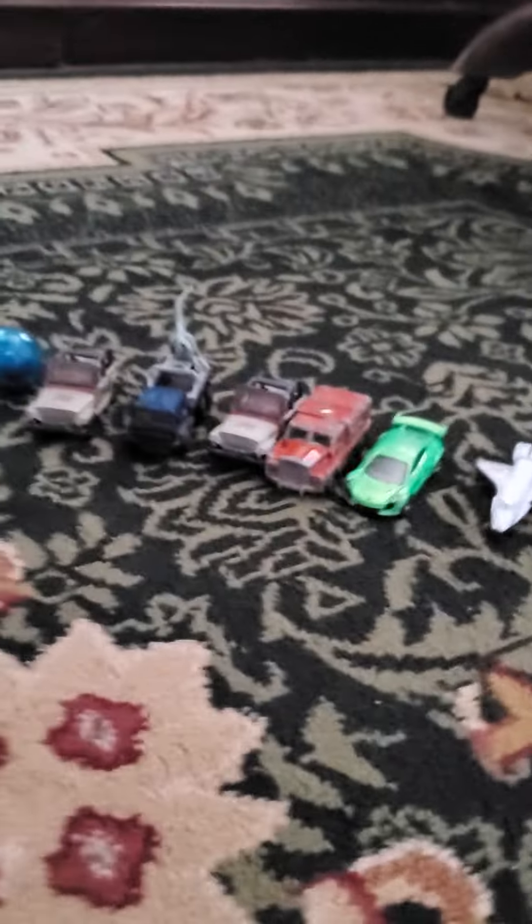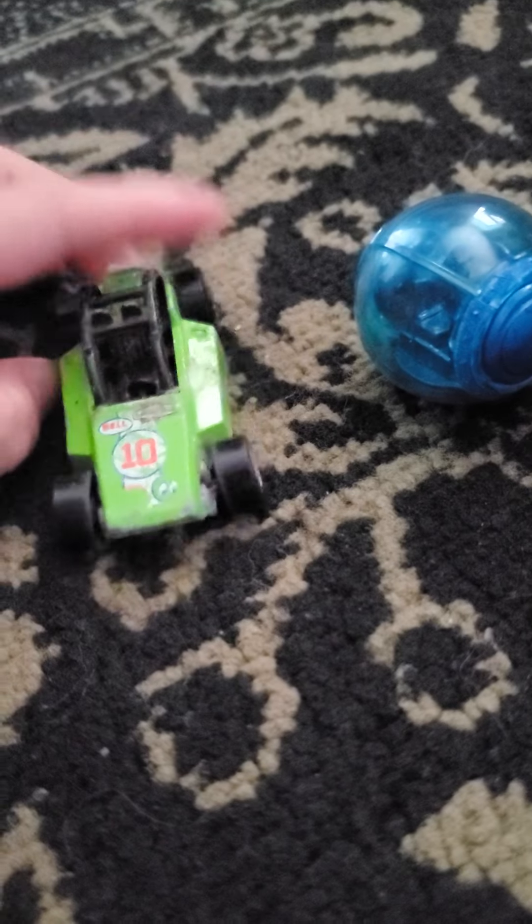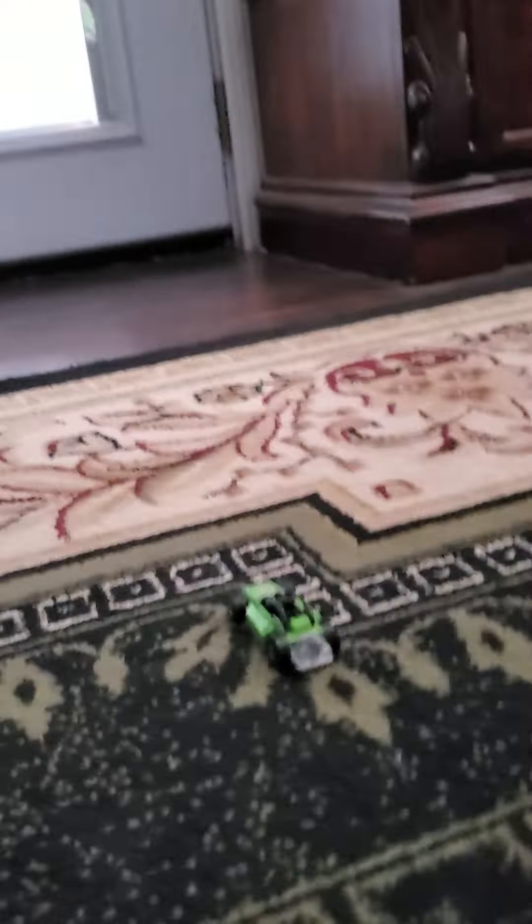Hello folks, this is my first video and I will be showing you all of my top favorite Hot Wheels cars. Number one, we have this car right here — let's see if it can move. It can't.